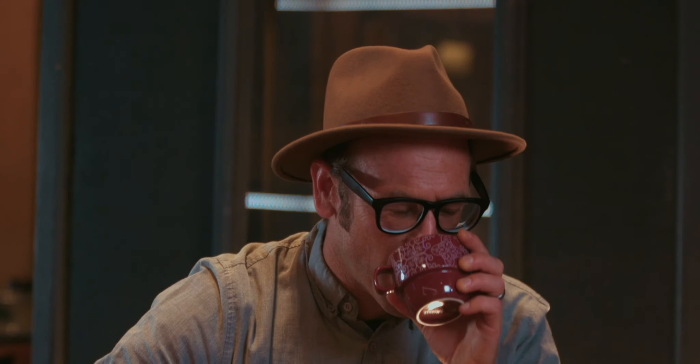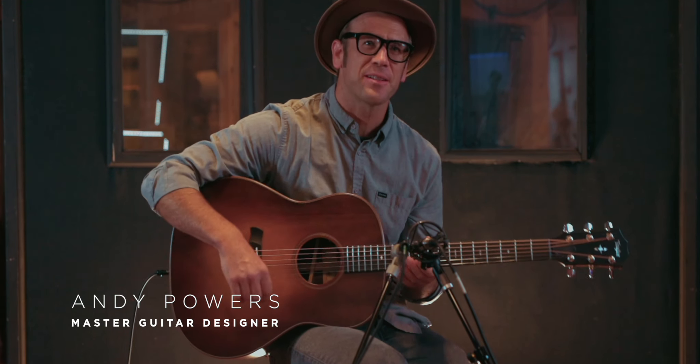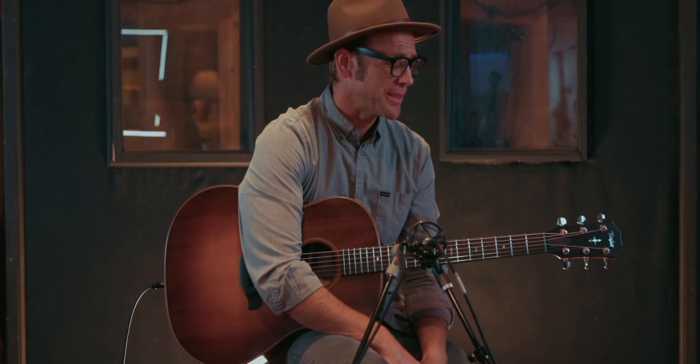Currently, my go-to Taylor guitar would be this one because it's what I'm holding. This particular guitar is a 717 Builders Edition. I like playing this guitar a lot — this one's a whole lot of fun.